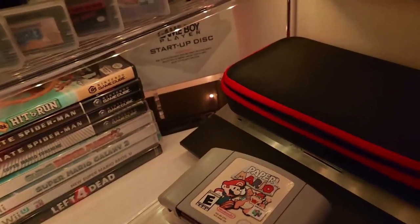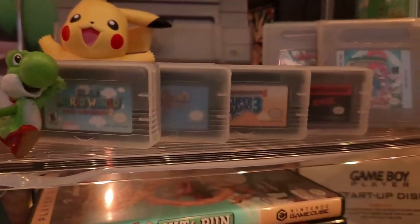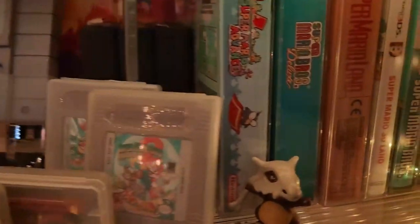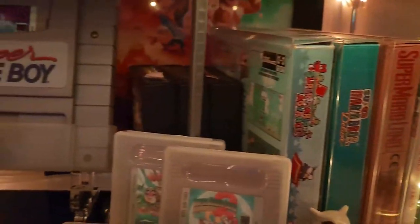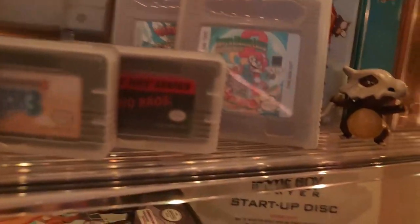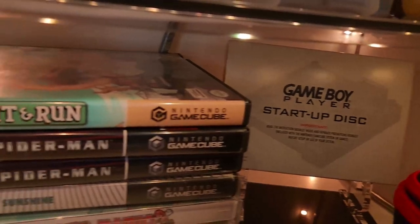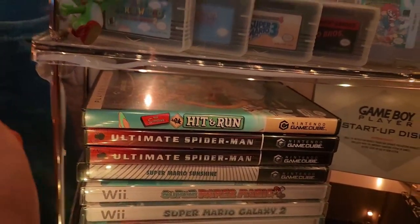I've got Pokémon Snap, Paper Mario, GoldenEye 007, Donkey Kong 64, Tony Hawk Pro Skater 2, and Mario Kart 64. Mario 64, Zelda Majora's Mask, and Ocarina of Time are displayed elsewhere and we'll see them later. I have some favorite Game Boy and Game Boy Advance games, some figurines, and more complete-in-box sealed games — mainly Mario. There are a couple of Atari games too. And there's the Super Game Boy with Tetris, which lets you play Game Boy games on a Super Nintendo.